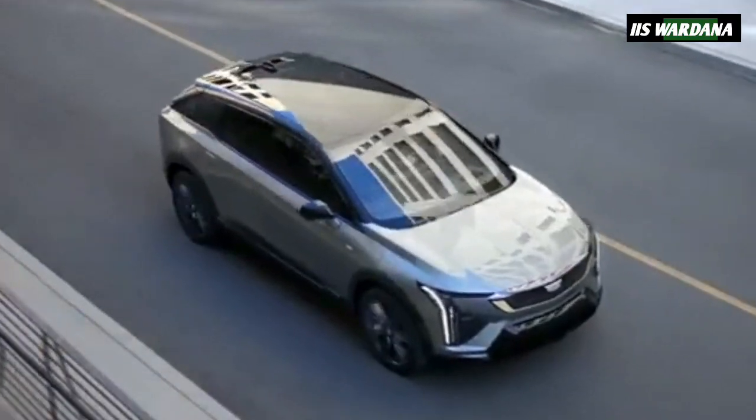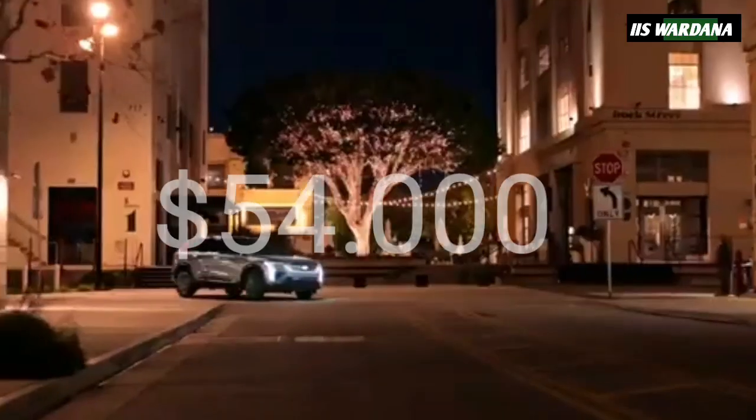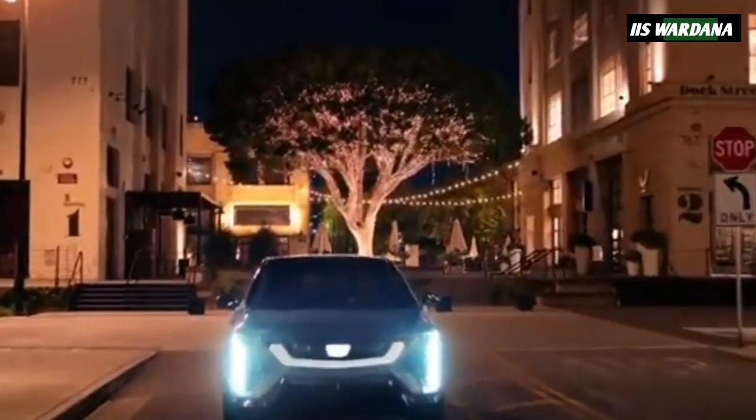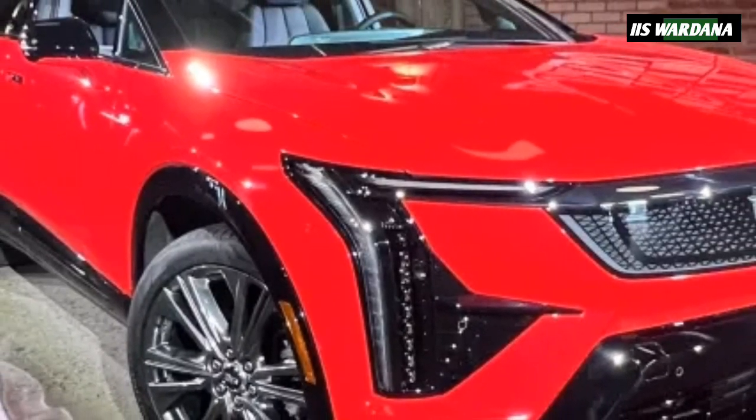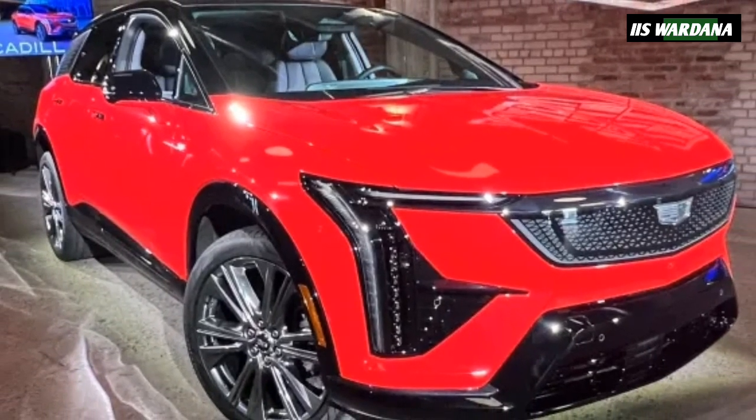The Cadillac Optic will start around $54,000, coming in Sport and Luxury trims. For now, Cadillac is only offering the Optic with all-wheel drive — 80 to 85% of Lyric customers have opted for AWD.